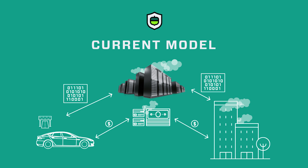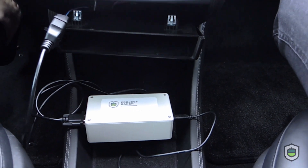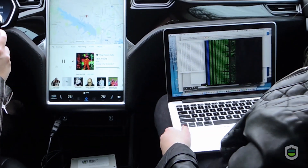Today, toll roads require expensive server infrastructure for the accounting, identity, and payments. Toll users pay transaction fees of 3% or higher.